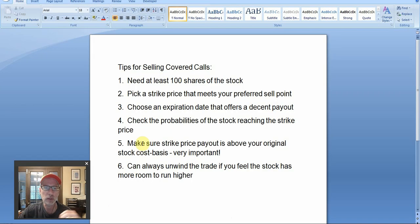Let's take a look at our cheat sheet — tips for selling covered call options. You have to have at least 100 shares of stock in your account. For every 100 shares that you own, you can sell one call option contract. You want to pick a strike price of that call option that meets your potential preferred selling point — pick a point where you'd be comfortable selling those shares of stock, and that's going to coincide with the strike price that you choose. You also have to look at the expiration dates, because every expiration date will offer a different price for those options.